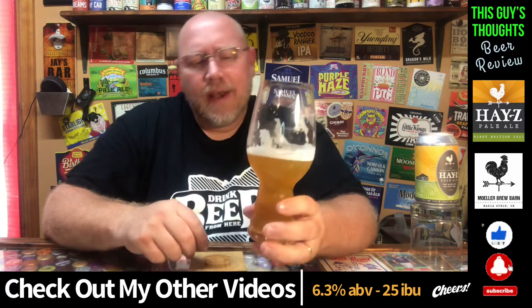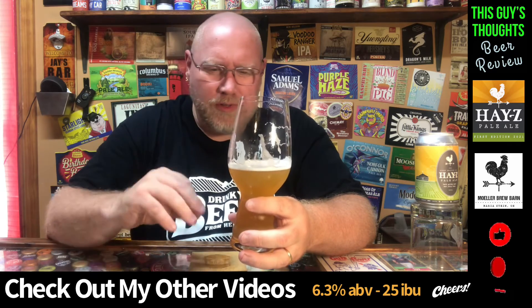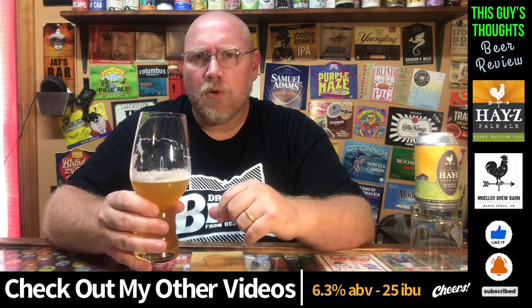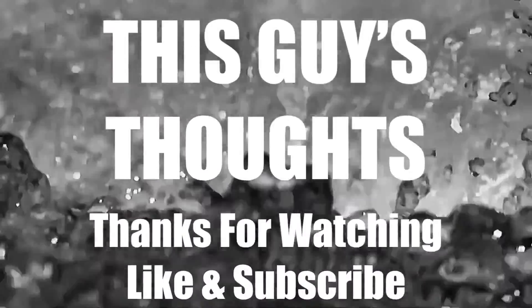Overall, not bad. Bit of a candy sweetness — almost a bubble gum, dare I say. A bit of lemoniness. Maybe a bit of an earthy, flowery grassiness as well. Outside of that, that's about all I pick up. Another solid offering from Moeller Brew Barn — highly recommended. Dropping a score on this: about a 4.25 out of 5. Definitely solid, definitely something I recommend and encourage you to try out. Like, subscribe, comment, check me out on social media. Thank you.